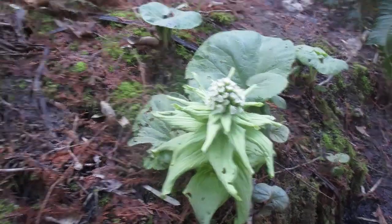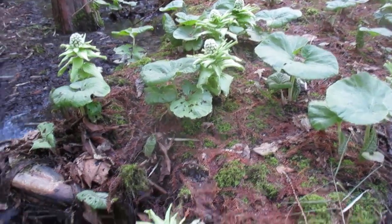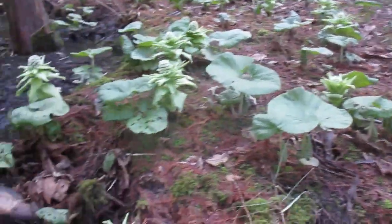So there you go, folks — some pretty cool exotic perennials growing here on Salt Spring Island in February. Thanks for watching and happy gardening. Cheers!